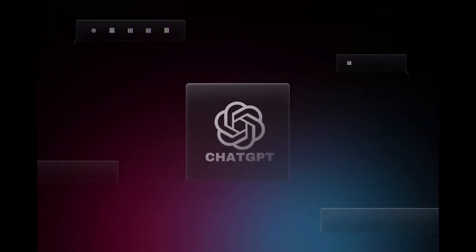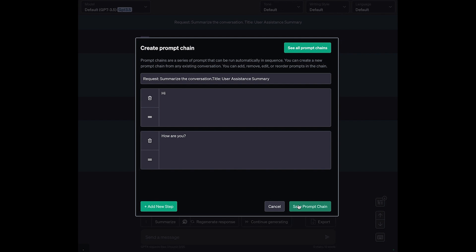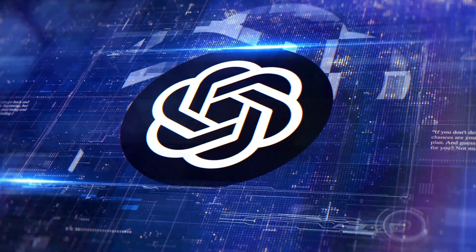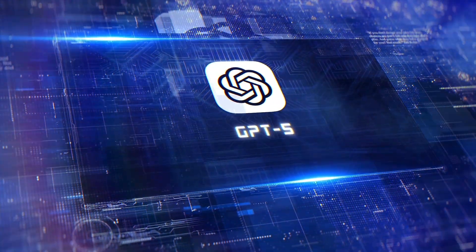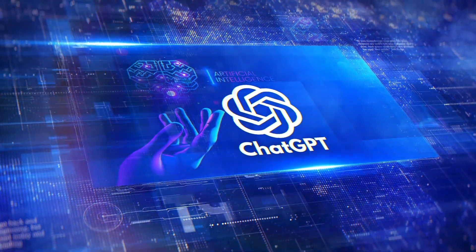If you're a lawyer working on a complex case, you could upload all the files and ChatGPT5 would analyze them in one go, keeping track of every detail. Or if you're a researcher working on a long academic paper, ChatGPT5 would remember everything you've written and give you helpful insights without losing the thread. This is a massive upgrade for professionals who need to juggle loads of complex information.